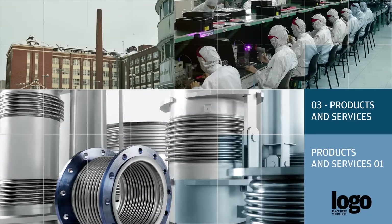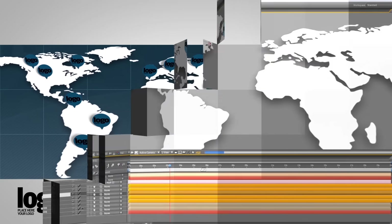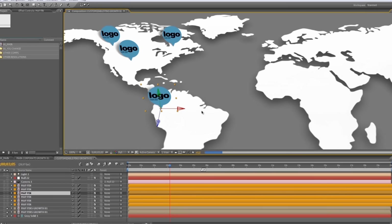Next, you'll see screens that are ideal for presenting product images because you can show multiple images on a single slide. Included is a world map with your logo on it. You can change the number and position of the pins easily.